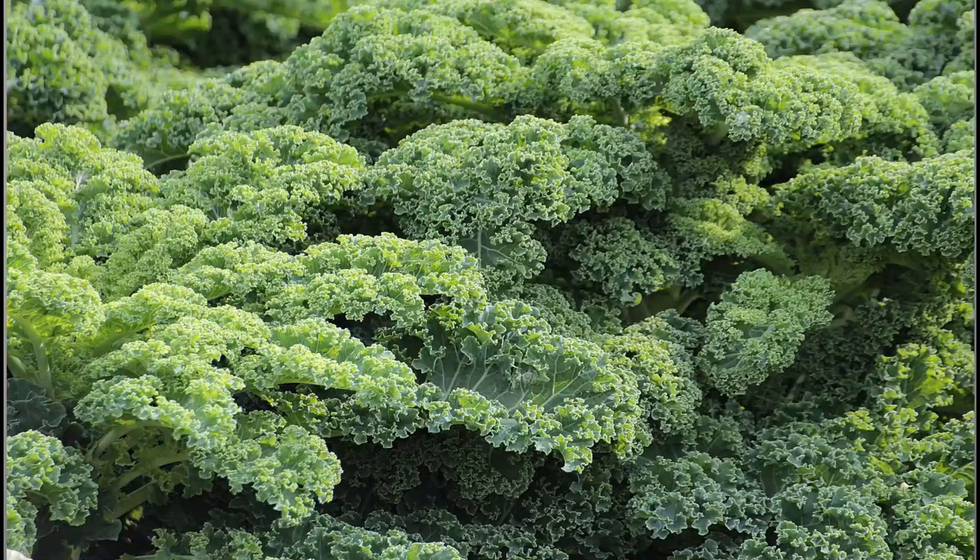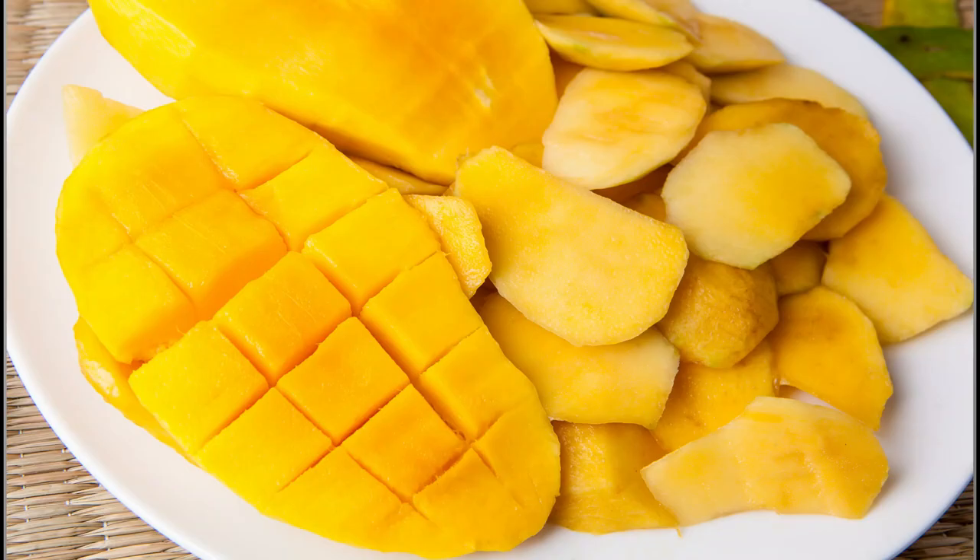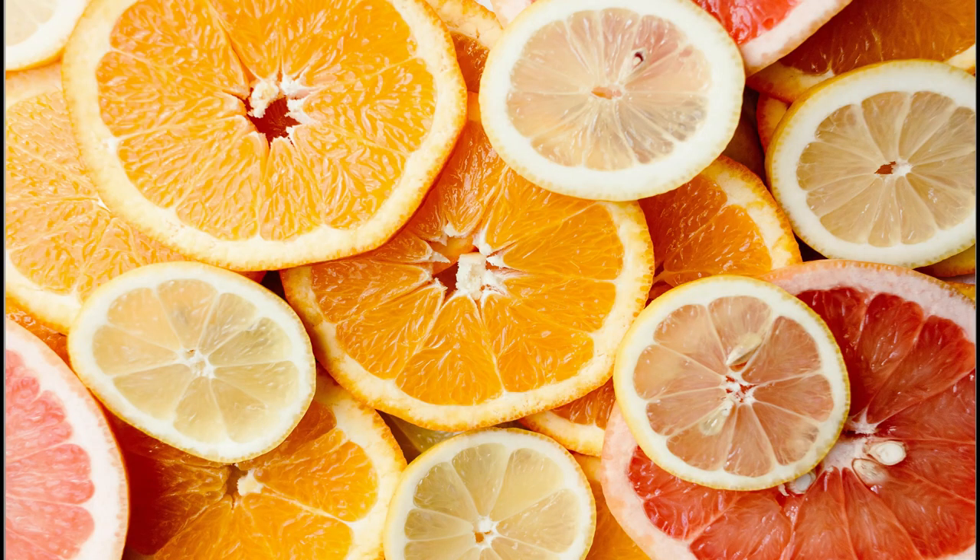The next thing is dark leafy greens like kale and spinach, which are rich in vitamin A and vitamin C. Orange fruits and vegetables like sweet potato, carrots, and mango are also high in vitamin A. And oranges and citrus fruits in general are really high in vitamin C, which have the ability to turn amino acids into collagen. Next is garlic. Garlic contains a specific acid that helps to rebuild the fibers and collagen that become damaged as you age. Garlic is also one of the best sources of sulfur, which is required for collagen production.